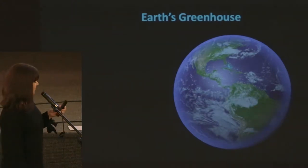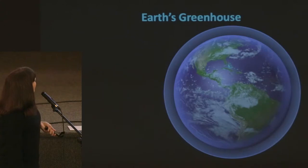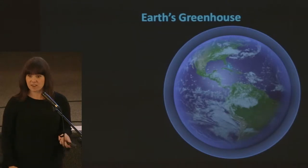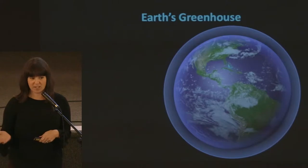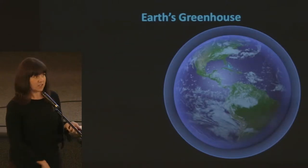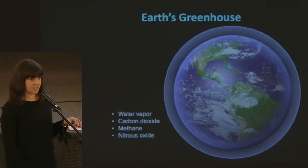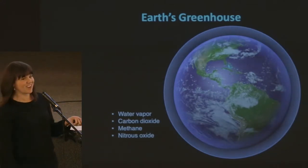This is our beautiful Earth. Outside of it we have an atmosphere, and inside the atmosphere there are actually greenhouse gases and they're naturally there and they're very important. Without greenhouse gas — if we had too much we'd just burn up, and if we had too little we'd be freezing. Greenhouse gases are made up of water vapor, carbon dioxide, methane, and nitrous oxide.